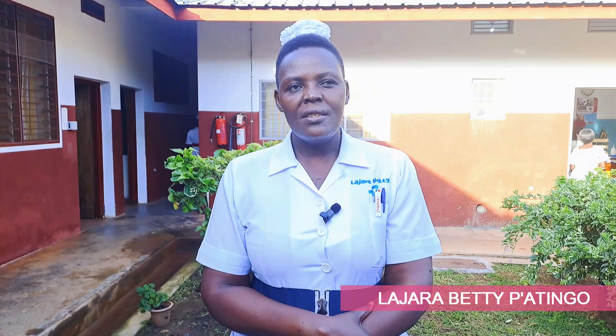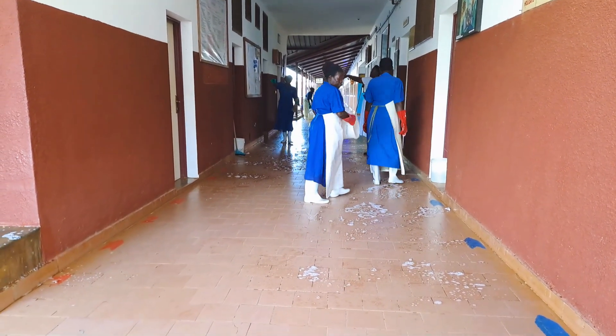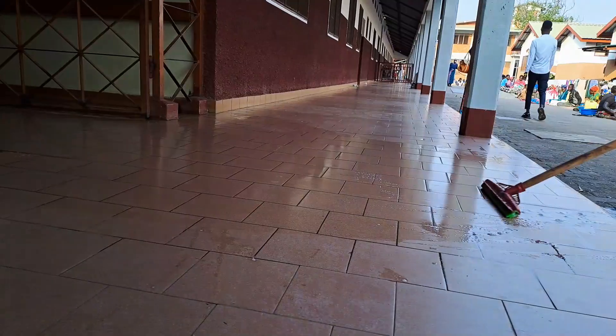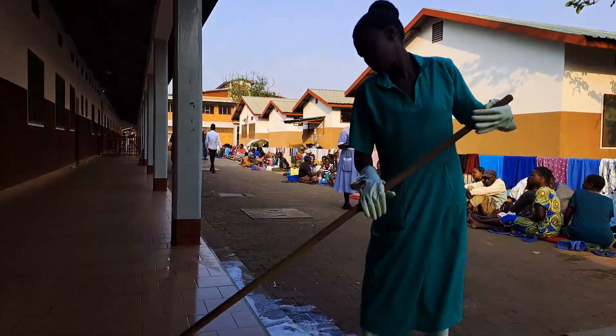We noticed that there is a lot of waste that is being pushed from the wards during cleaning by our cleaners. It is also consuming a lot of water because when they are doing cleaning they pour water on the floor, and then they push the waste together outside the wards.